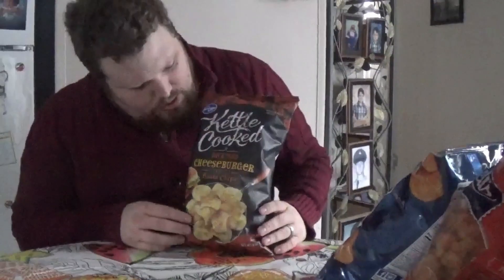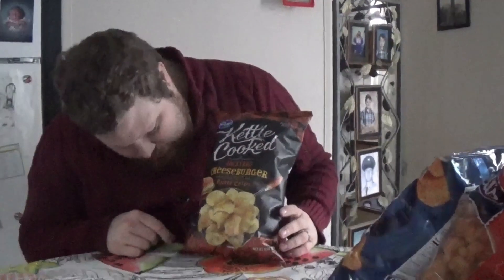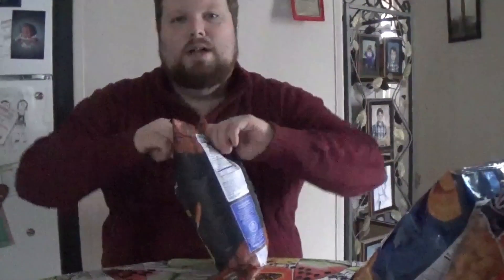We're starting with Kroger brand kettle cooked backyard cheeseburger flavored potato chips. Nice packaging, nice looking cheeseburger on the bag. Traditionally I am a fan of kettle cooked chips — I do really enjoy them — but I have not had the backyard cheeseburger flavor. I don't know if it's new per se, but we're going to open it up and find out.